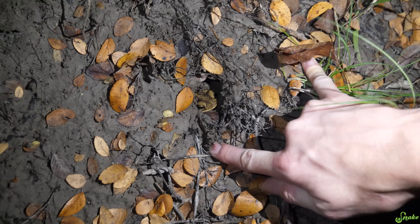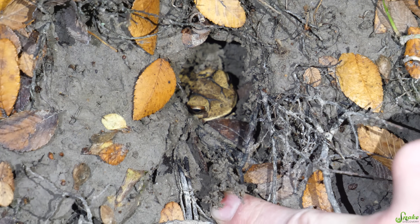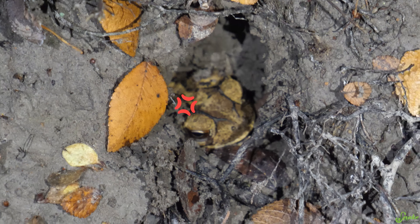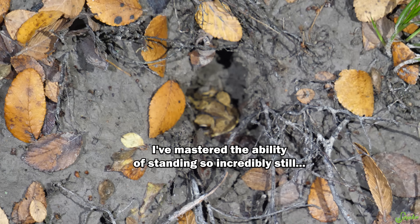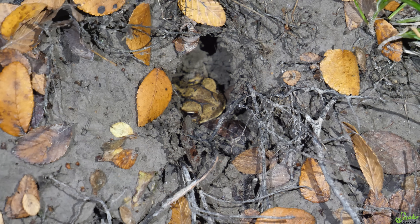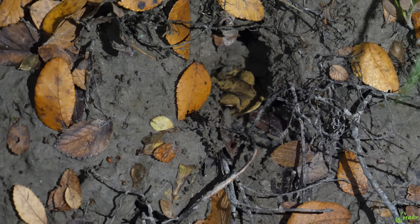Oh my gosh - is that a toad? That is totally a toad chilling in a hole! He was there the whole time and I didn't notice. Oh he squeaked! Oh buddy, you're so cute! During the day they hide in holes like that and at night they come out. I bet he's coming out to get his nightly food. We actually found the leopard frog right there, so he had a buddy!